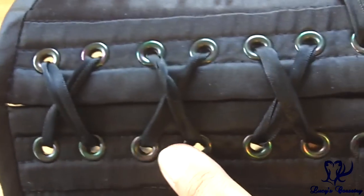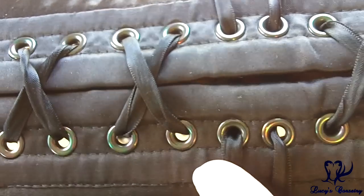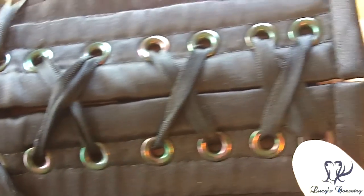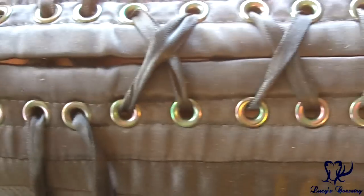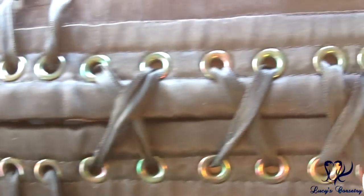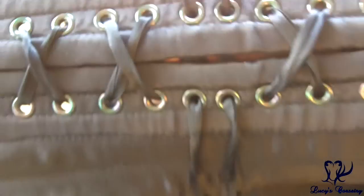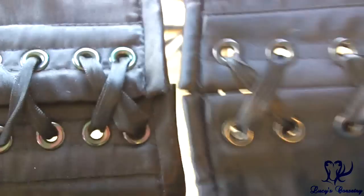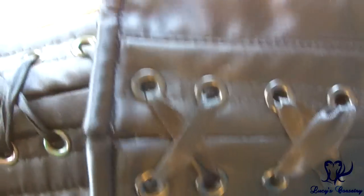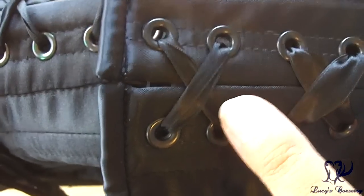This corset has a total of 28 grommets — 14 on each side. They are size double zero with a medium flat around them and are not equidistantly spaced; they're spaced a little closer together at the waistline, and the two at the very bottom are also a little closer together. They are finished in black but have a slightly tarnished rainbow-like effect.